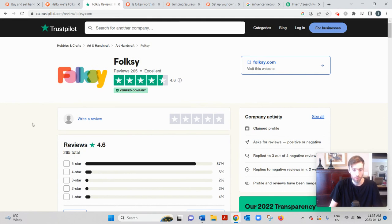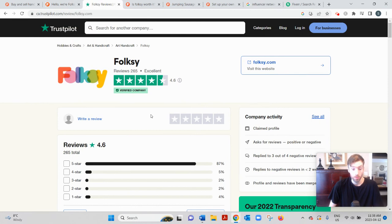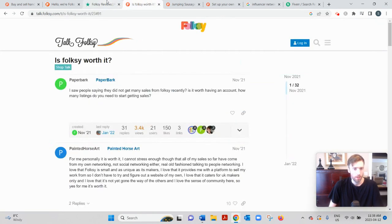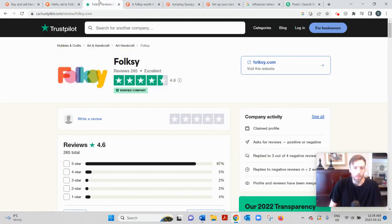I don't know if that's a fully representative sample, but I'd recommend going through the Trustpilot reviews to get a sense of the pros and cons. You can also find reviews on their forum at talk.folksy.com. Reading through those, the sentiment is overwhelmingly positive.